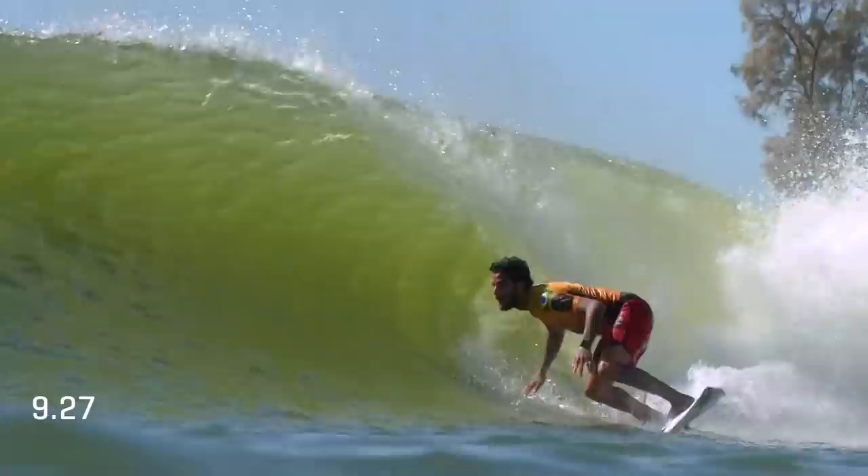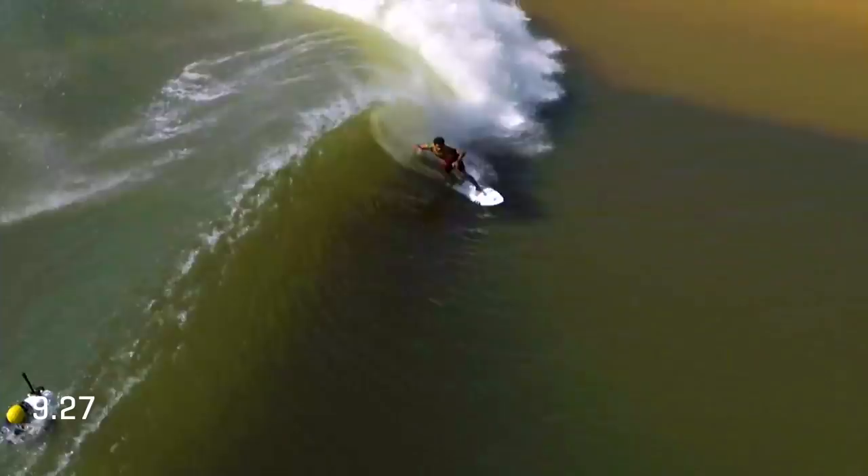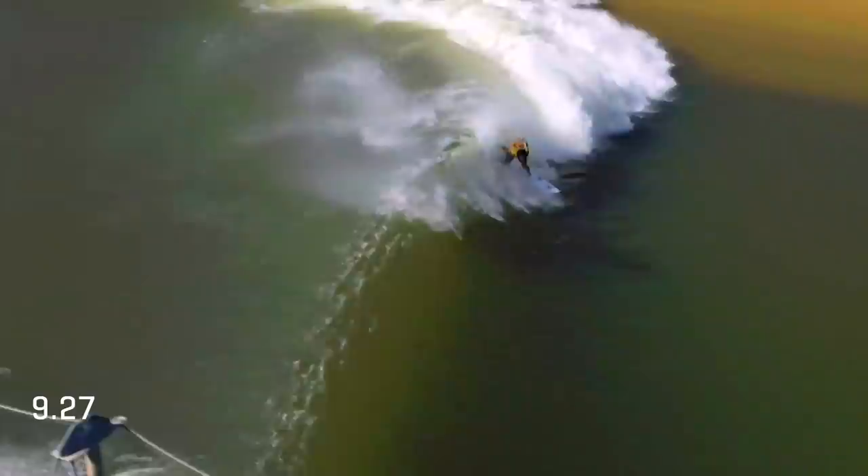Felipe Toledo fell on his first ride, but now trying to make up for it. Strider doesn't look as sharp at the moment. Wow, are you kidding me? This wind has switched offshore, making these rides really high performance. Beautiful snaps off the top.